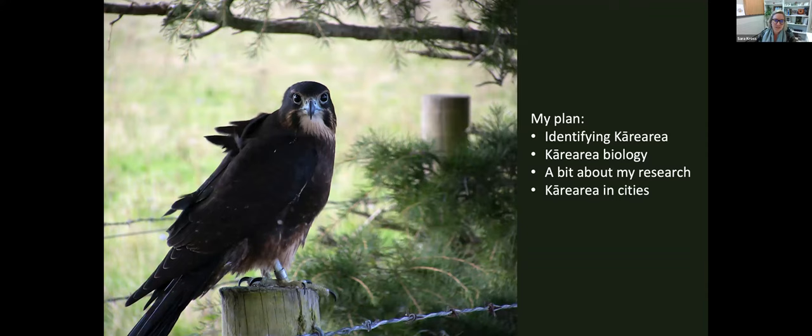My talk today will cover how to identify Kārearea now that we have these birds visiting campus and Christchurch, the biology of the species, a little bit about my own research, and how they might do in cities here in Aotearoa.